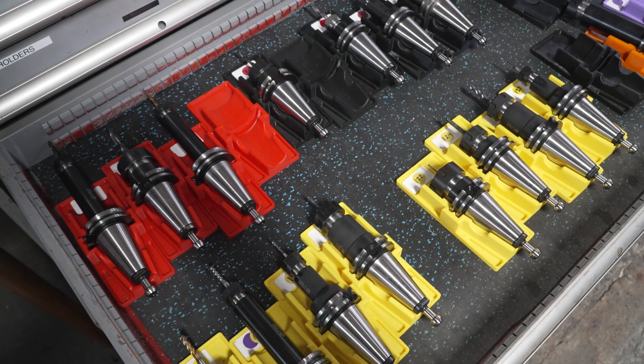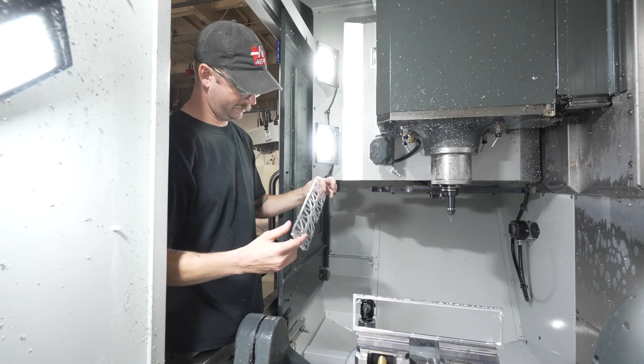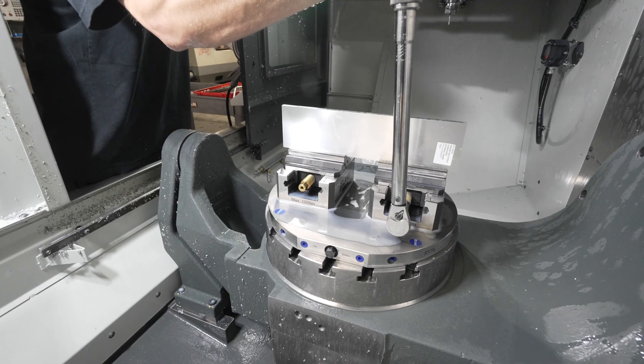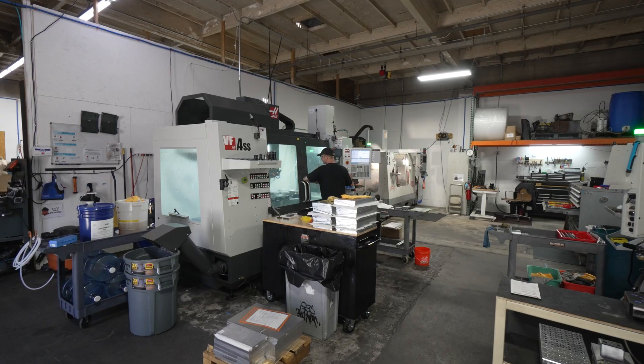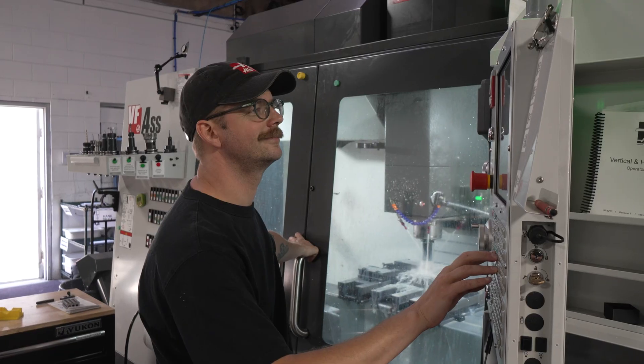Being a small shop that doesn't do a lot of production — we're doing lots of one-off, two-off parts — oftentimes if I'm sitting at the desk, we're not machining. So just being able to maximize our uptime with less time spent sitting behind the desk is pretty huge.